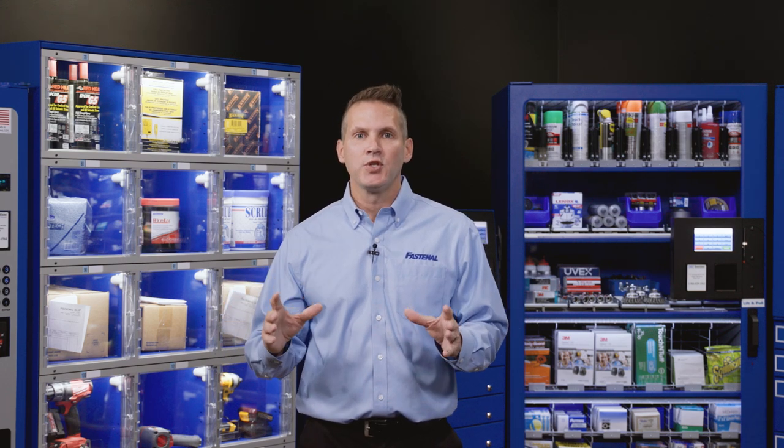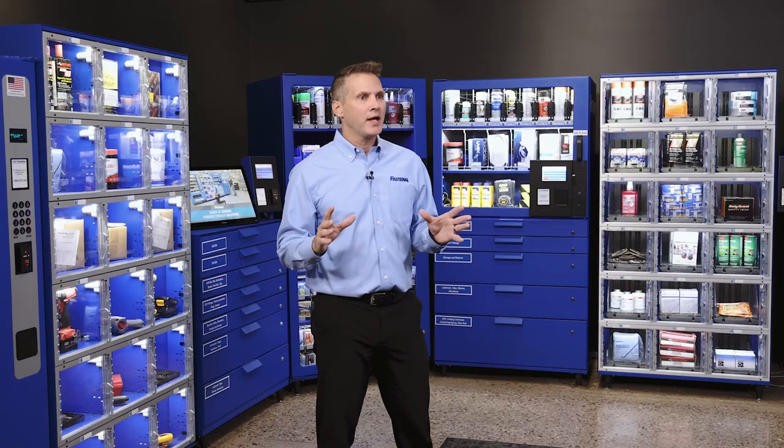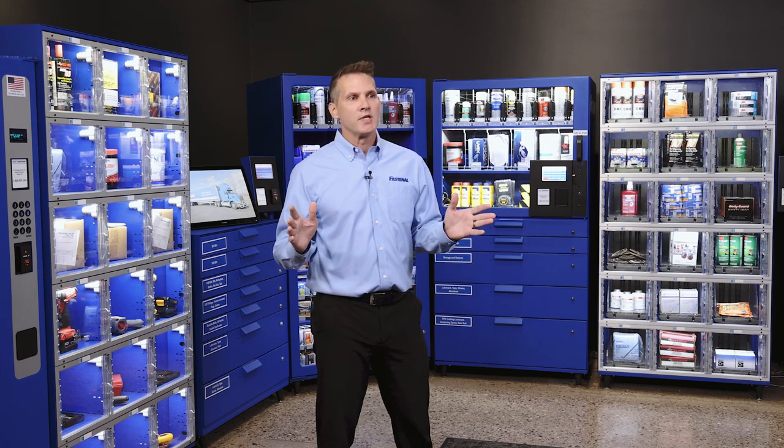The way we go to market is we invest working capital and technology into our customers' business, and all we ask in return is that they purchase those products through us. So we take on the capital equipment expense of the vending machines, the ordering, the restocking, the maintenance, and the optimization.